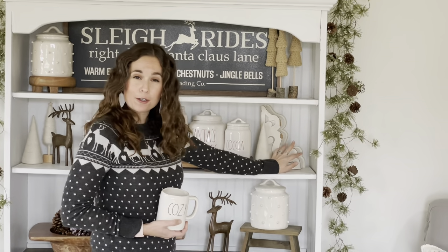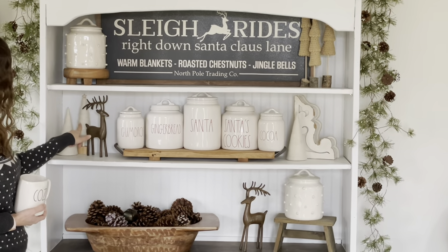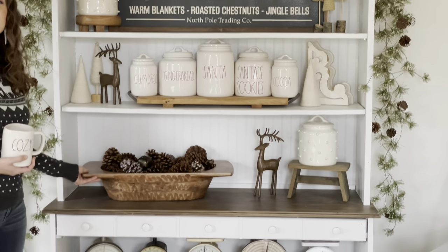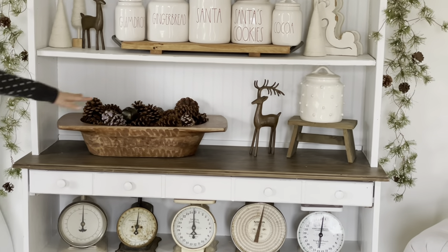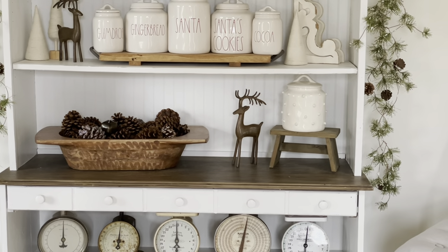These corbels — I found those at Cracker Barrel. The little trees are from a local boutique here in town. And then same with this — I was so excited to get this big dough bowl. I just filled it up with pine cones and I have a little bell in there. I thought it looked so cute for winter.